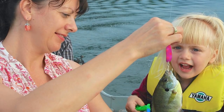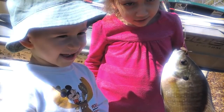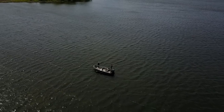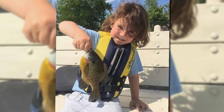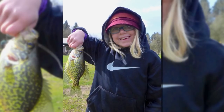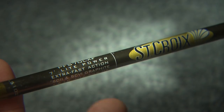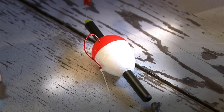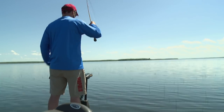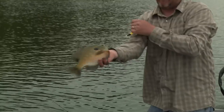Second only to largemouth bass, panfish are America's favorite fish. That's not too big of a surprise — they provide lots of action and some pretty great table fare. Plus, no matter where you live, chances are you're not too far from waters with these scrappy fish. For a lot of us, sunfish and crappies started our lifelong affair with the sport. It's fishing at its most basic and fun — an inexpensive rod and reel paired with a hook, line, sinker, bobber, and maybe a little live bait or soft plastic. That's really all you need for a great day on the water.